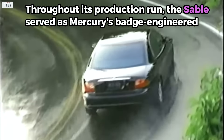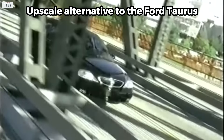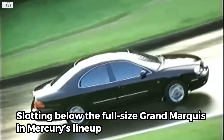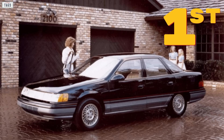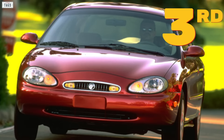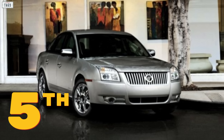Throughout its production run, the Sable served as Mercury's badge-engineered, upscale alternative to the Ford Taurus, slotting below the full-size Grand Marquis in Mercury's lineup. The mid-size Sable would have its initial run over the span of four generations, from 1986 to 2005. The name would even make a comeback for a brief two-year fifth generation.